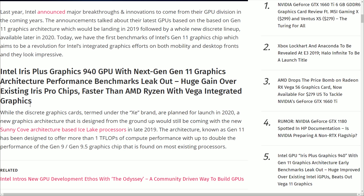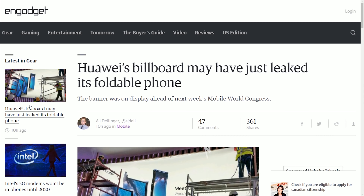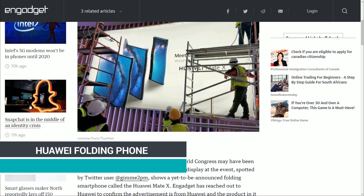There are also leaks of Intel's latest Iris Plus graphics — the 940 with the Gen 11 architecture — apparently beating out the Vega 11 integrated graphics. It's not quite what we're looking for from Intel in terms of a full GPU, but an integrated chip beating out what AMD has is a solid move by Intel. Hopefully we get more information as time goes on.